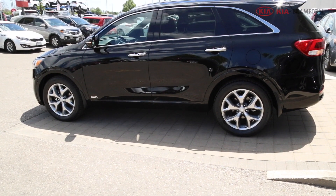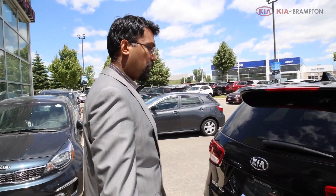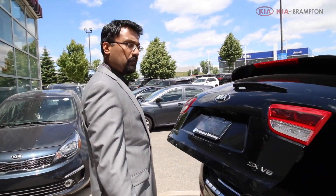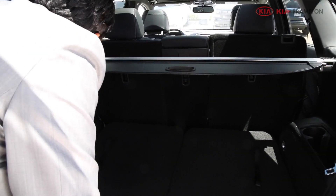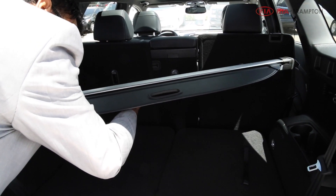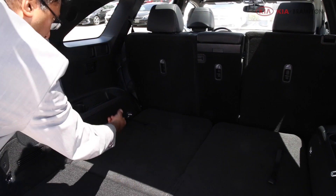It also has a smart tailgate — I just stand here, do nothing, and voila, the tailgate pops open. You can take this privacy cover off if you have seven passengers, and it's as easy as that.